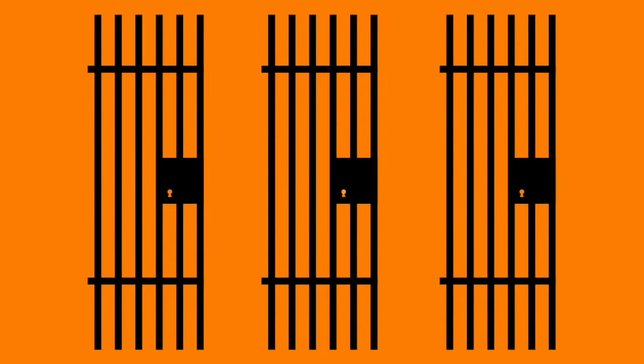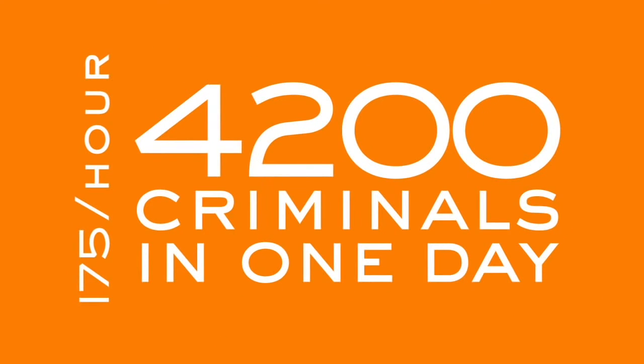Even a bean counter would be proud of that number. In the next minute, your 60% clearance rate will slam the door on three more criminals. Three doesn't sound like a big number to you — that's 175 inmates being processed per hour. 4,200 criminals in the U.S. are going to jail today because of you.